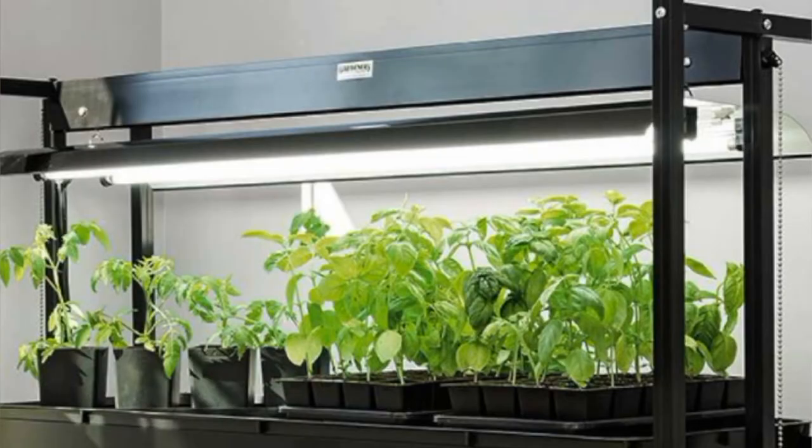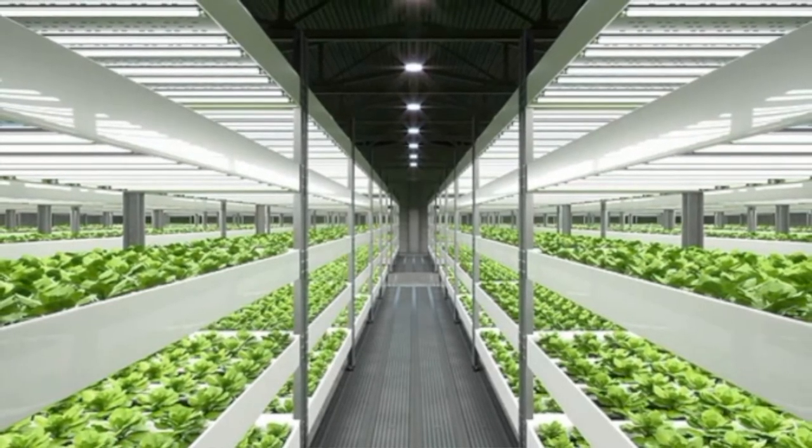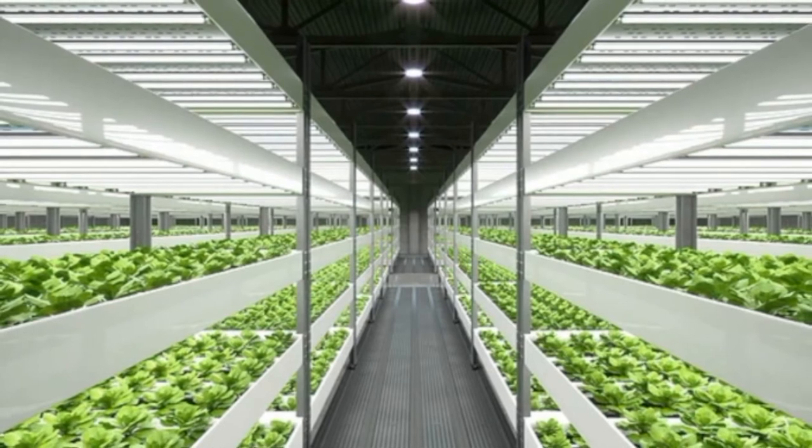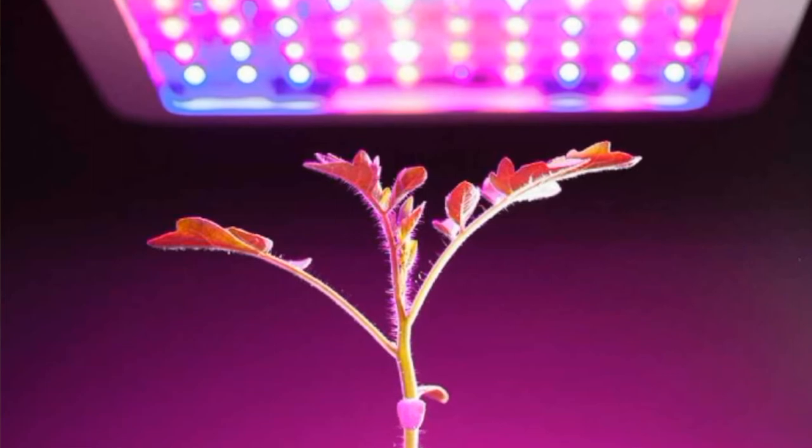A spectrum that contains all colors is called full spectrum and mostly resembles sunlight. If it has high proportions of green, the light will appear white to human eyes. And while not a large factor for plant growth, this does make the work around these lights easier and makes visual inspection of the plants possible. White and pink LED grow lights are both full spectrum.